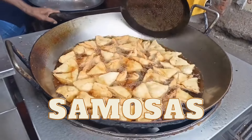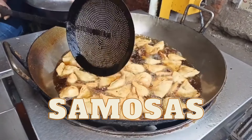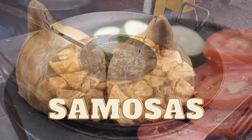Tenth, samosas. These triangular-shaped pastries are a popular snack across India, filled with spiced potatoes, peas, and sometimes meat. They're usually deep-fried or baked and are often served with chutney or ketchup.